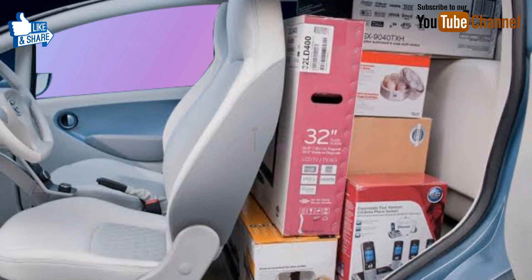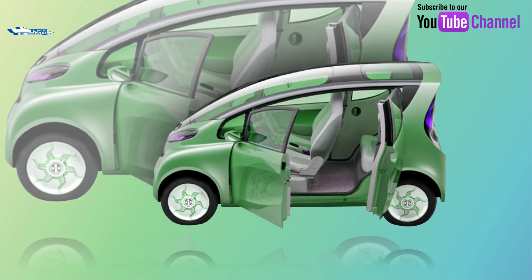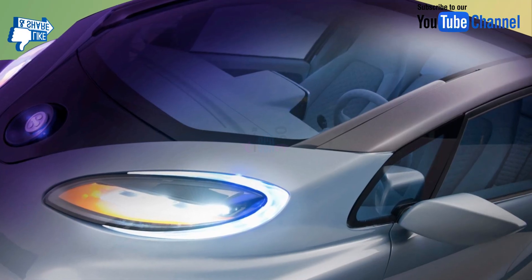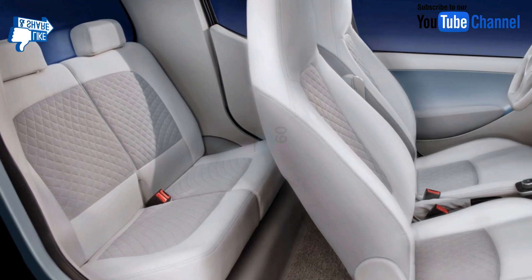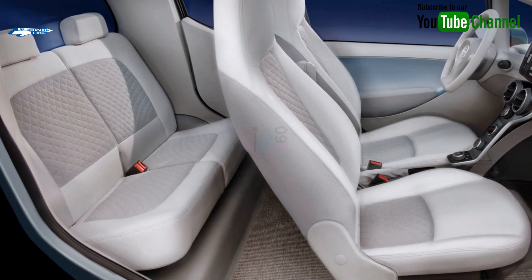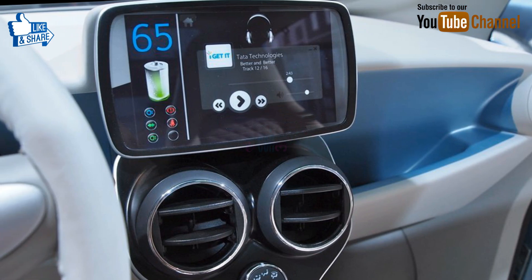Braking is handled by front disc and rear drum two-lock brakes with electronic stability control, while an electric power-assisted rack-and-pinion system takes care of steering. Additional features include nine airbags for full-strip safety, a dashboard touchscreen, and easy access to the side doors.